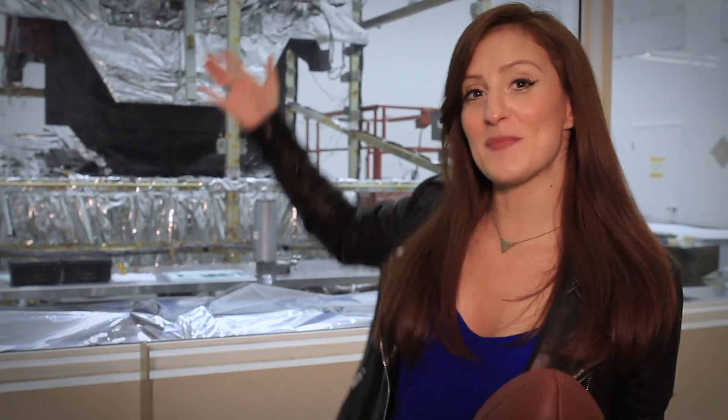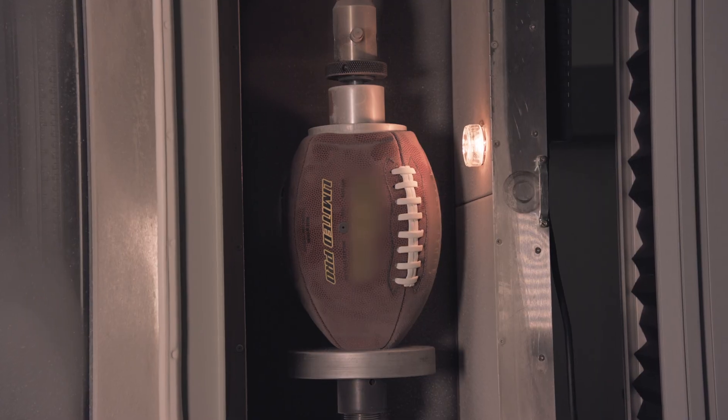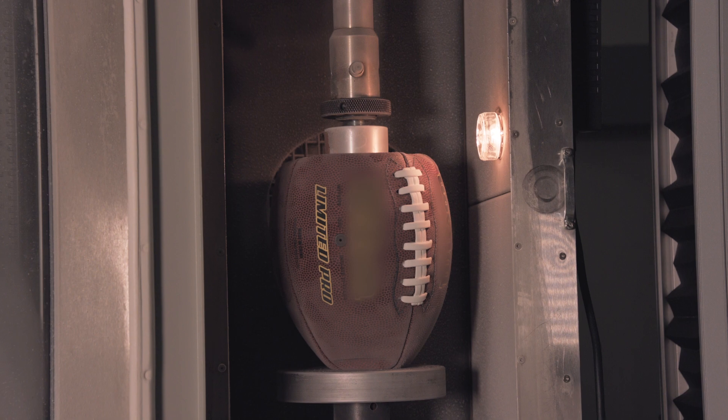We test every material used to build Webb to make sure it can withstand the stresses of launch and properly function in space.